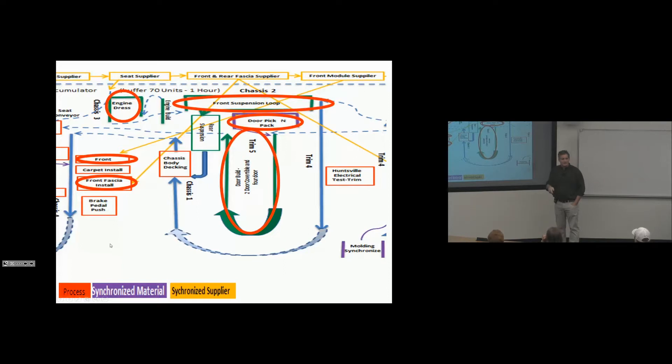Here's the front suspension loop, where we build the chassis front suspension up — a chassis process. The rear suspension is also being built. Before these two are married up, the engine is dressed and sent to the front suspension loop. This whole chassis area building the underbody is occurring and being injected into the assembly process. These are very complex operations on a 50-second cycle with a moving conveyor — products injected into where the car is being produced. Is that value-added? Yes — it's being built off the main line and injected in.